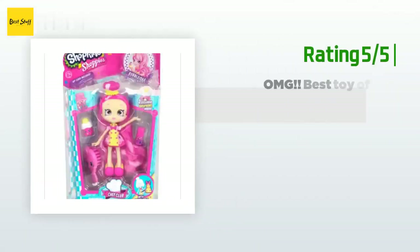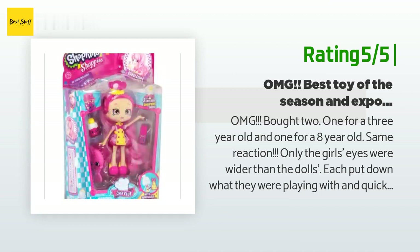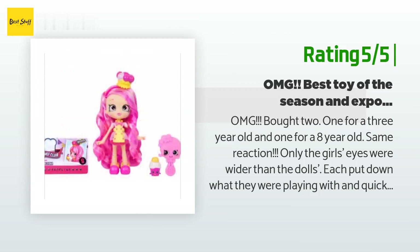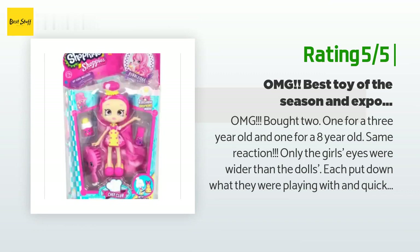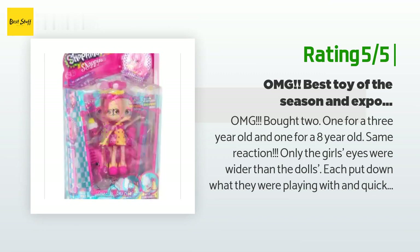Another happy customer said: "OMG — bought two, one for a three-year-old and one for an eight-year-old. Same reaction — only the girls' eyes were wider than the dolls'. Each put down what they were playing with and quickly opened their doll. The doll comes with a card for a bonus download game. Each Shopkins can be scanned on a smartphone and appears in the downloaded game — pretty neat. Watch your doll and Shopkins on TV too. Careful about little ones and the internet — mommies should monitor such use."